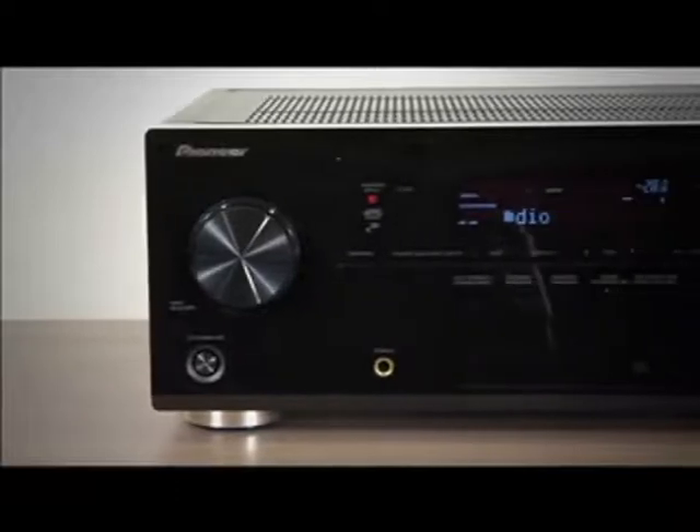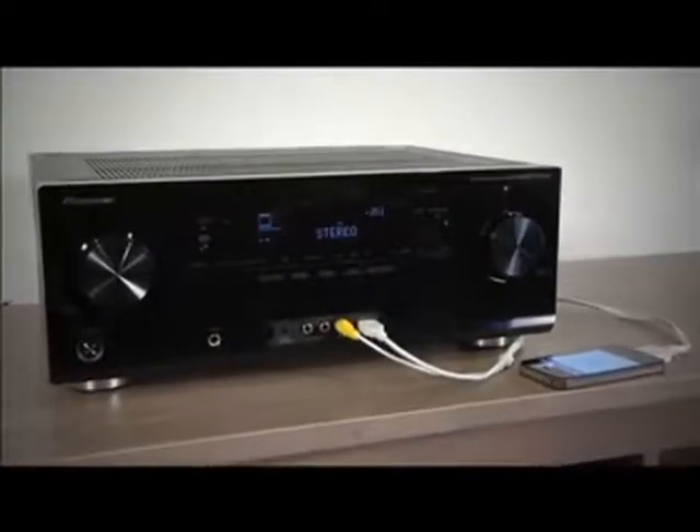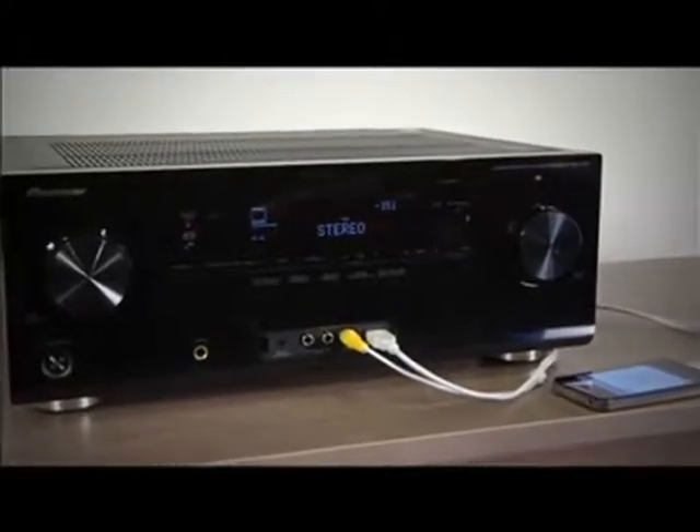Hi, I'm Michelle from Pioneer. Completely redesigned for this year, the VSX 1021 is a high-powered, feature-packed receiver created for the true home theater enthusiast looking for the ultimate in connected home theater technology. The VSX 1021 has everything you'd come to expect from a Pioneer receiver and more.